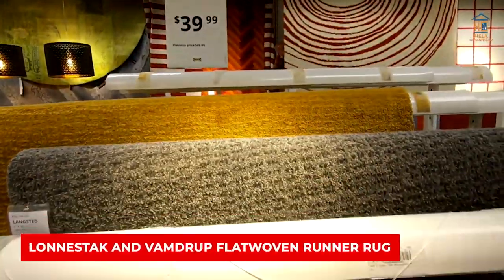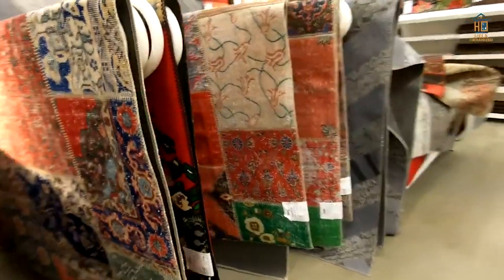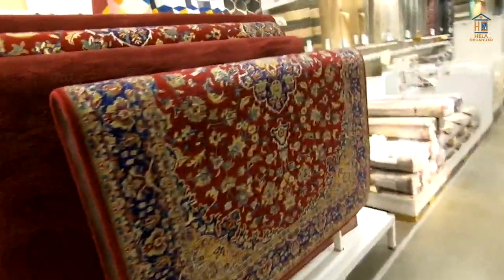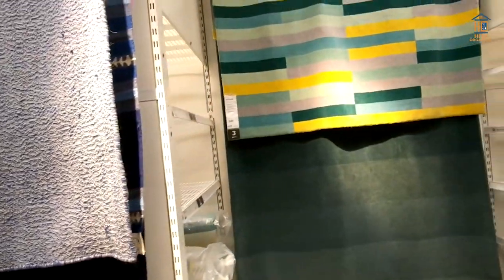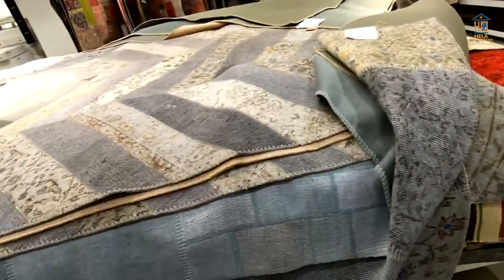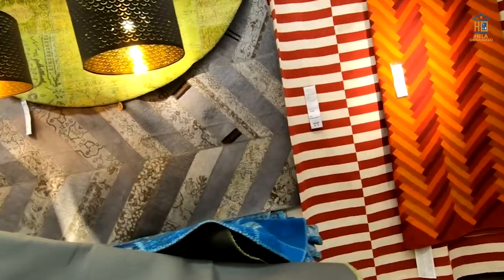Lonestak and Vamdrup Flatwoven Runner Rug. The new IKEA Lonestak rug has a subdued graphic appeal. The repeating geometric pattern is intriguing and would add a subtle pattern to a neutral space. It's roughly the size of a standard 5x8 rug and would work well in a small living room, or as a top layer in a larger living room layered on top of an 8x10 sisal rug. It could also be used in a large mudroom, under a small kitchen table, or in a small playroom.